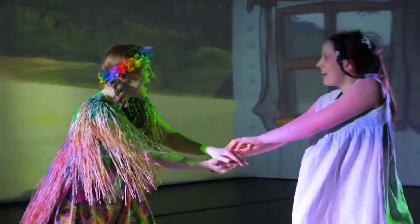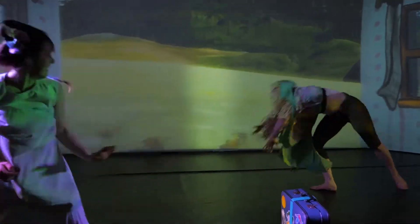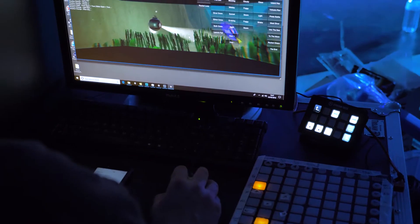Hi, I'm Rob, lead tech and developer on The Flying Bedroom Show. We wanted to take our award nominated show from last year and really push it much further with new lighting systems and new 3D materials in the projections.